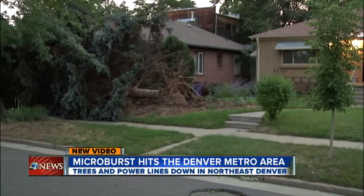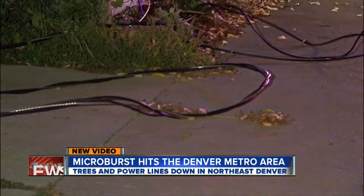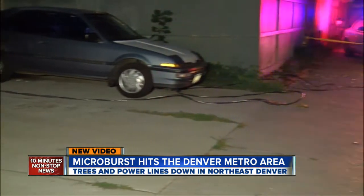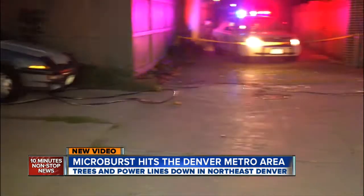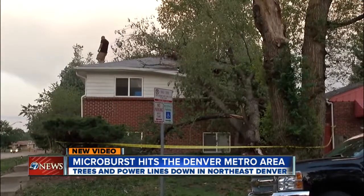New video tonight after a microburst hits northeast Denver — this tree down at 29th and Bel Air. A falling tree limb hitting a power line at Locust and Monaco. Right now about 700 customers are without power, but Xcel is hoping to have it restored by midnight. Falling trees also crashing onto homes, like this one at Martin Luther King and Eudora.